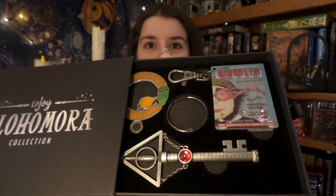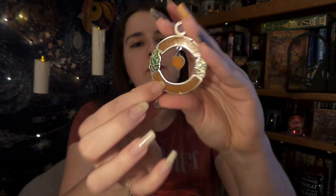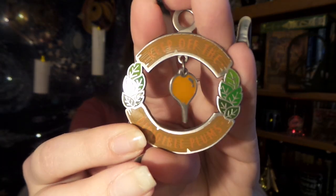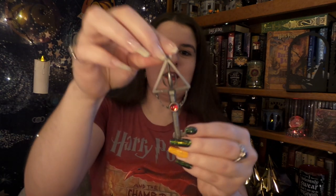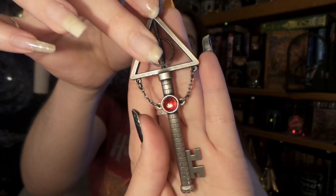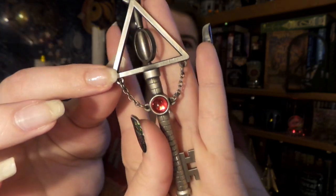Our other key has something very familiar with Luna — it's the key to Luna's house! One of the little charms says 'Keep off the' — what are they — the Dirigible Plums, and there it is right there. So cute! The key itself is their little house or tower, it features the Deathly Hallows symbol, and the center spins. Very cool.